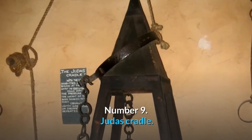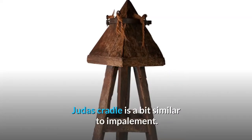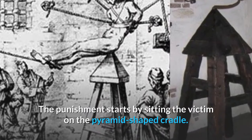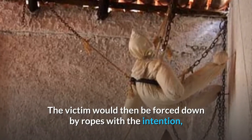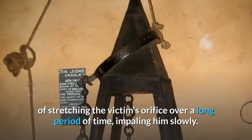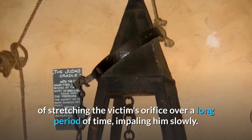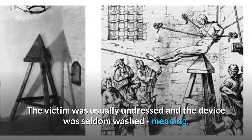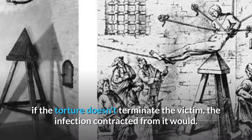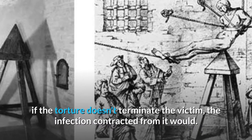Number 9: Judas Cradle. The Judas Cradle is a bit similar to impalement. The punishment starts by sitting the victim on the pyramid-shaped cradle. The victim would then be forced down by ropes with the intention of stretching the victim's orifice over a long period of time, impaling him slowly. The victim was usually undressed and the device was seldom washed, meaning if the torture didn't terminate the victim, the infection contracted from it would.